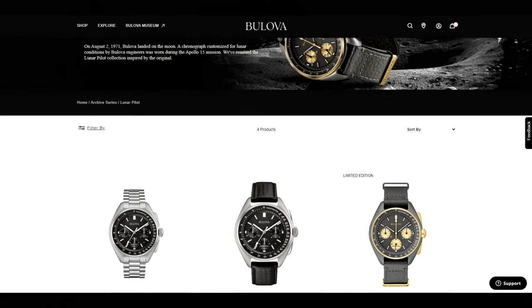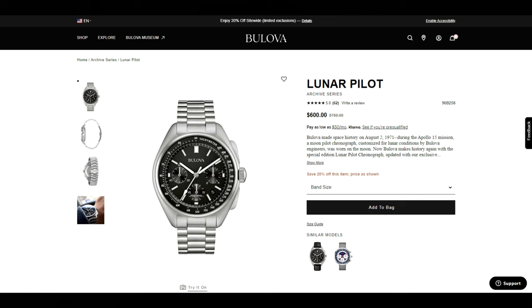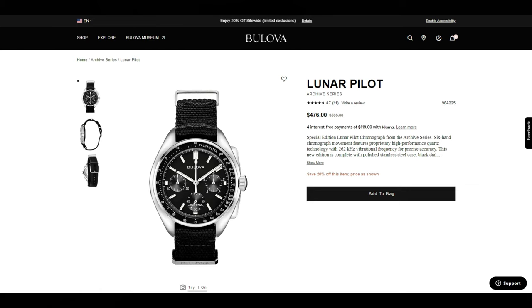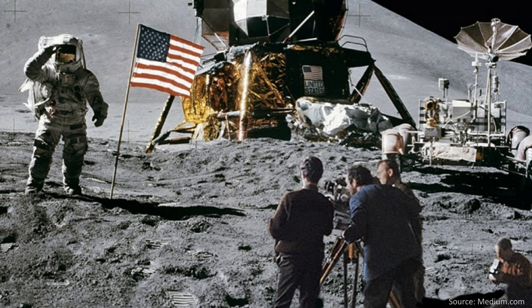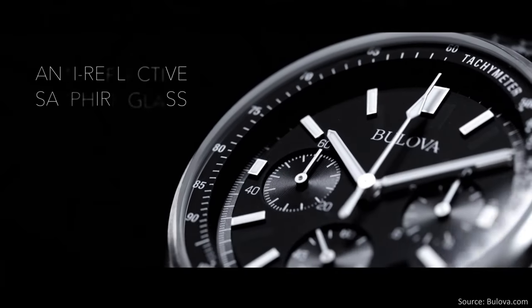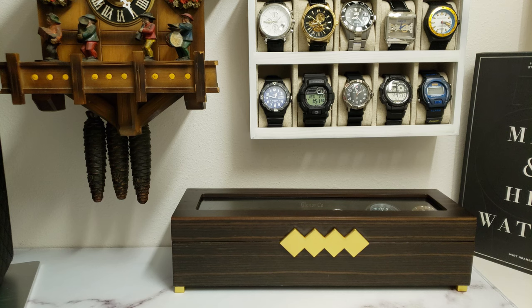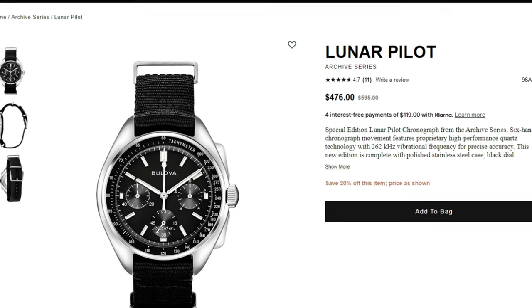Taking a look at the current Lunar Pilot lineup, you're presented with four variants, all from the archived collection: a stainless steel bracelet, a carbon fiber leather band with brushed stainless steel case, a polished stainless steel case with NATO strap, or a two-tone titanium limited edition celebrating the 50th anniversary of Apollo 15. All four use Bulova's proprietary high-performance quartz movement with a 262 kHz vibrational frequency, giving a smooth sweep from the chrono hand. My favorite is the polished case with the NATO strap — I just ordered one, so stay tuned for an unboxing and full review.